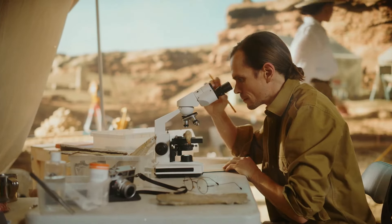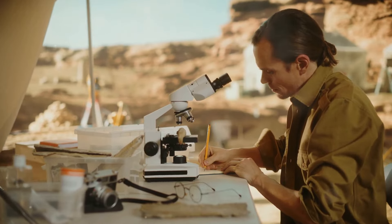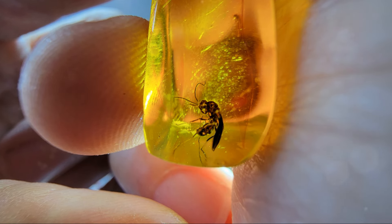By studying these specimens, scientists can reconstruct the environment and behaviors of species from millions of years ago. Amber often holds more than meets the eye — tiny insects, preserved for millions of years, tell stories of their ancient world.